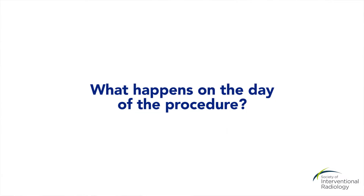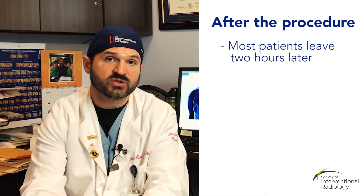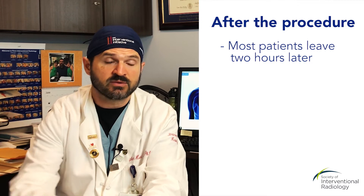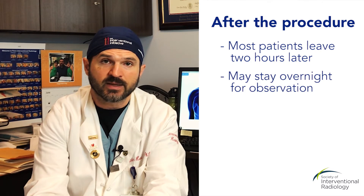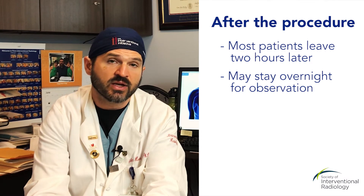On the day of the procedure, you can expect to come in and talk to the doctor and possibly an anesthesiologist if general anesthesia is being used. You'll get some form of sedation to make you sleepy during the procedure. Afterwards, most people go home about two hours after the procedure following a chest x-ray. A small subset of patients — around 10 to 20% — stay overnight, sometimes because they require a small chest tube for a pneumothorax. Those patients are observed overnight, allowed to eat dinner, and generally go home the next morning.